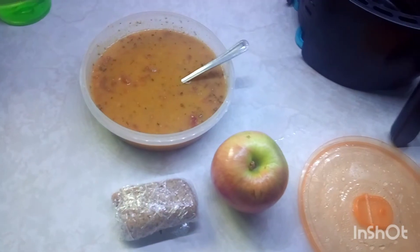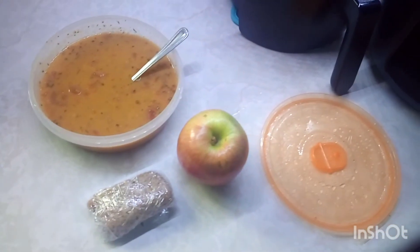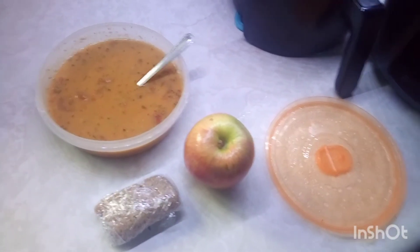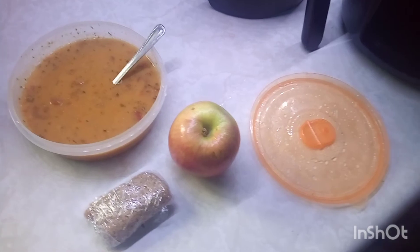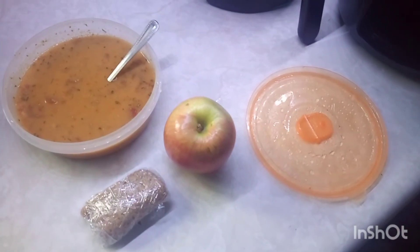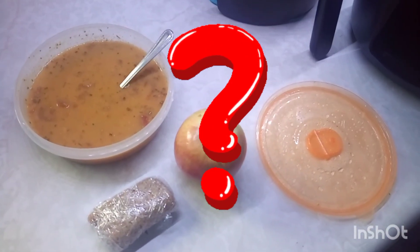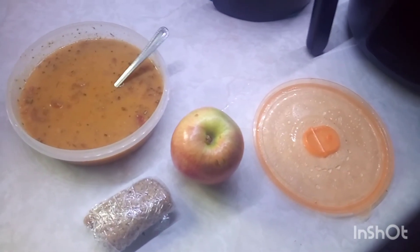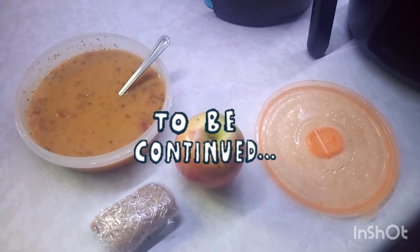Thanks for watching, guys. Day six is now done. Be sure to subscribe, like, and comment, and come back tomorrow because tomorrow is day seven — the last day of this grocery haul. Can I make it? Did I make it on $54 a week this week? Find out by watching tomorrow. Bye for now, guys.